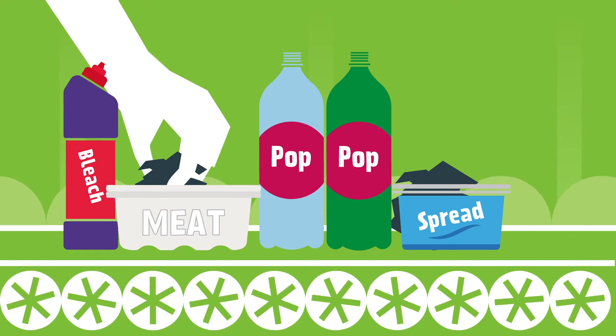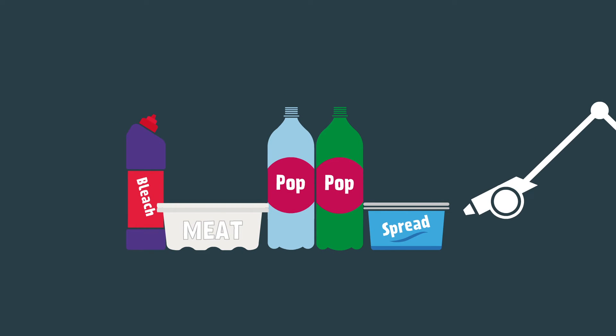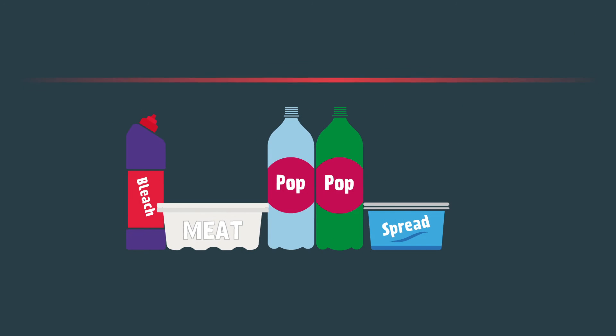Bottles, tubs and trays are separated from other recyclable materials by hand or machine. They're cleaned and sorted by plastic type using clever technology.